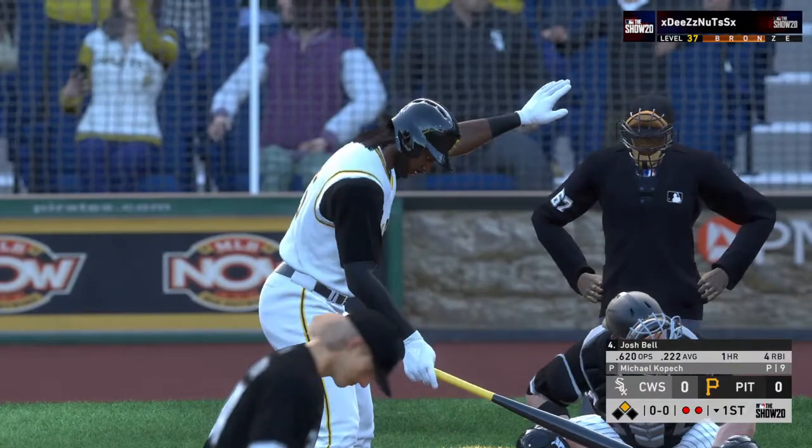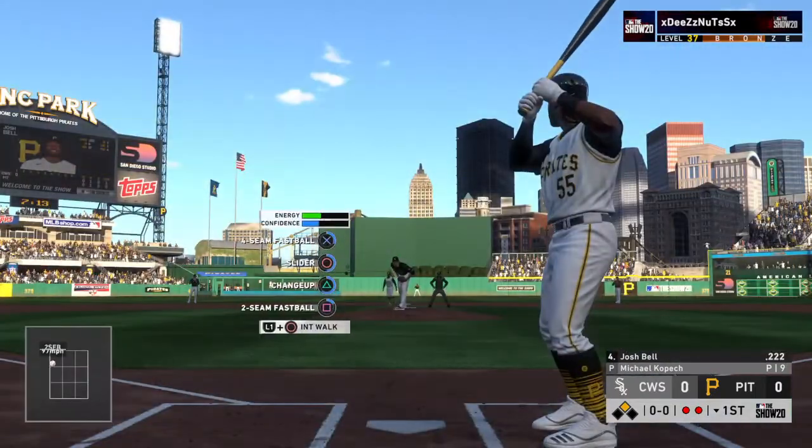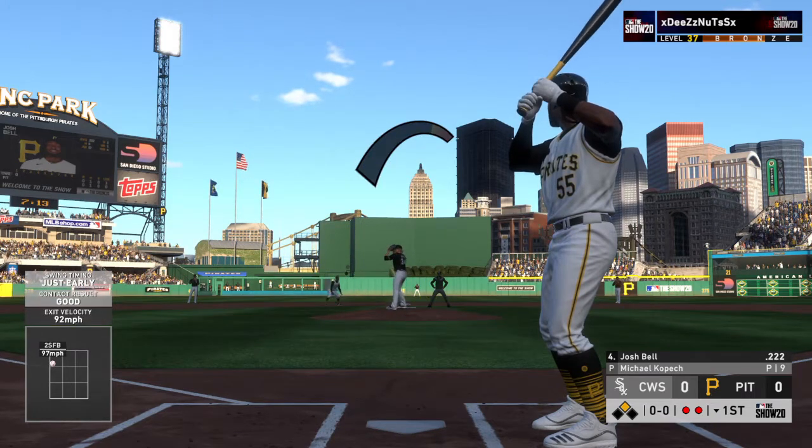Line drive to center field, catch made in straightaway center as the runner tags from second, but he gets back in time — safe at second base. Batting fourth, runner in scoring position with two men gone, and digging in next is the big bat of Josh Bell.